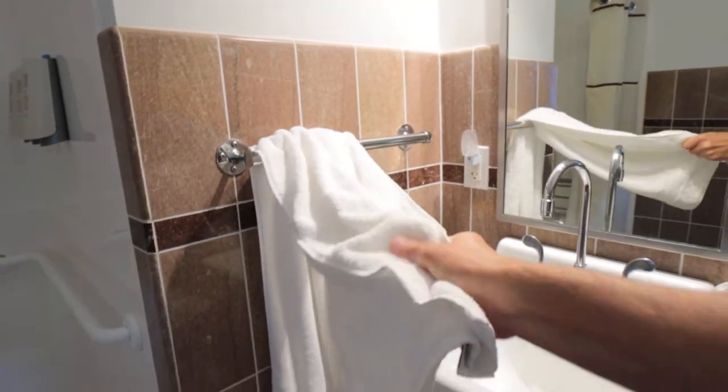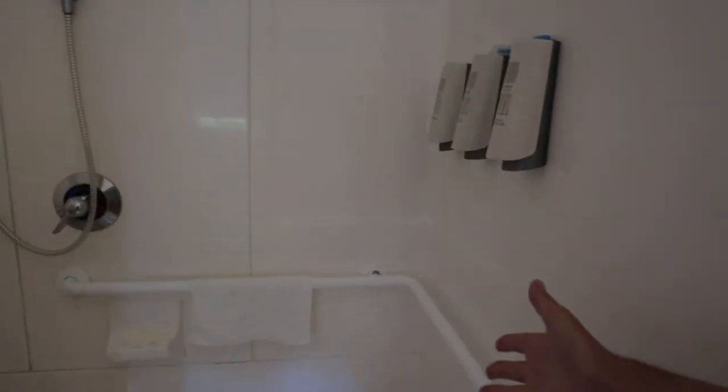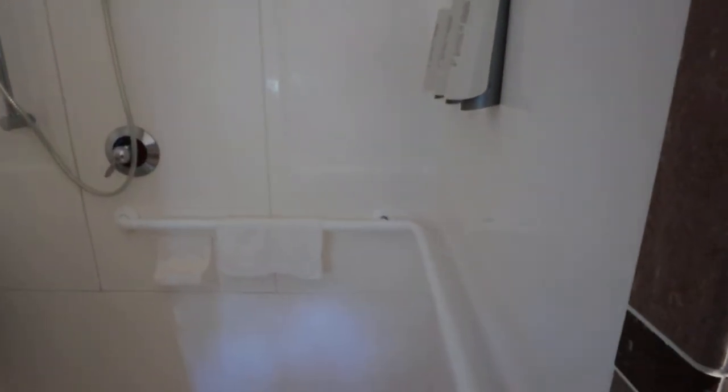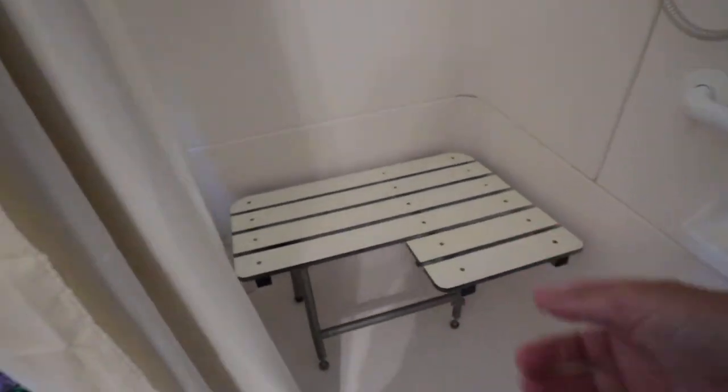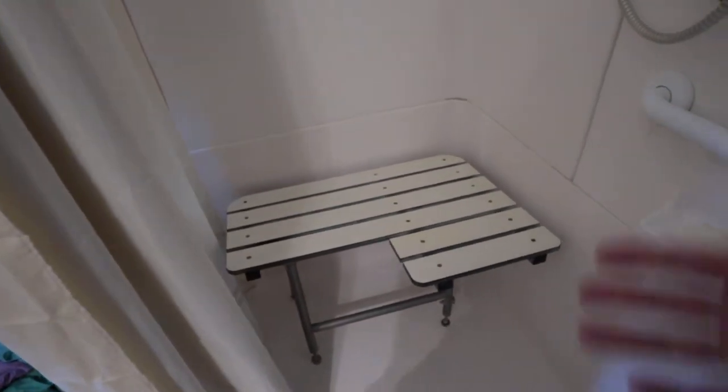There's a nice big mirror, and plenty of towels and linens. Since this is a handicapped bathroom, I'm pretty sure this is a bigger shower area. It's got the grab bar going all the way around. It's also nice that you have a little fold-down bench area you can sit on - also great for shaving. When I'm washing, I like to stick my leg up on it and wash really well. I definitely like that they have that built in.